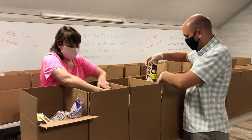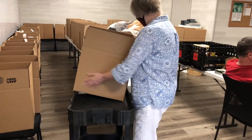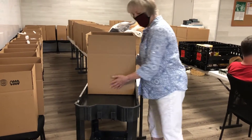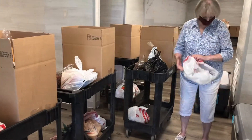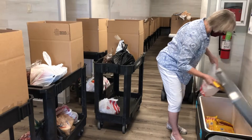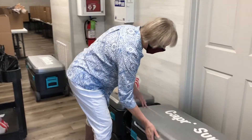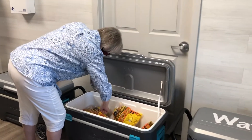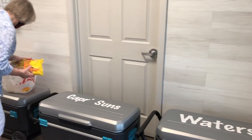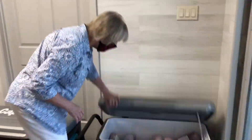Volunteers also prepare food boxes with breads and non-perishables. Carts are used to transport the food outside to clients who pull up in their cars. Volunteers like Sandy McAfee, who you see here, help load up the carts with the food boxes, with the produce, with any fresh meat that's on hand, so that the carts are ready to go when the clients pull up outside.